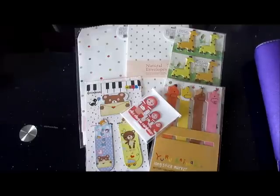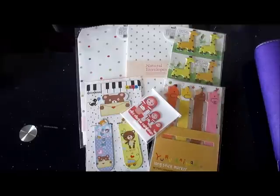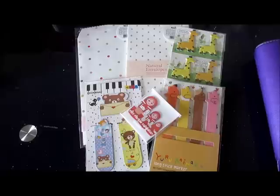Hey everybody, today's video is going to be about my February 2014 favorites — these are the things that I find useful, so they tend to be my favorites for the month of February. Let me share what those are.